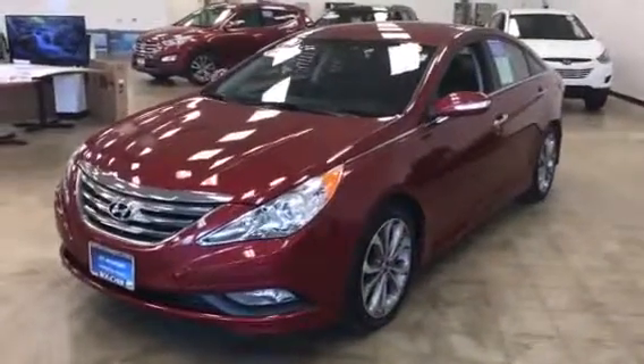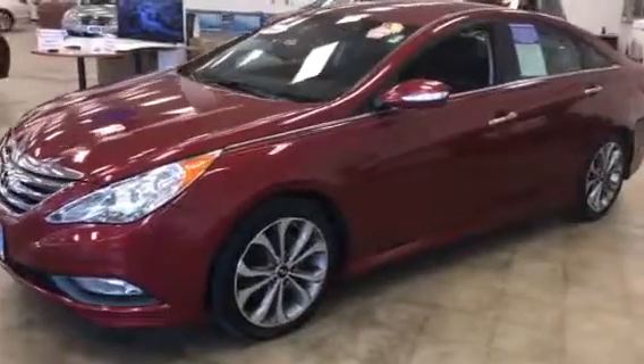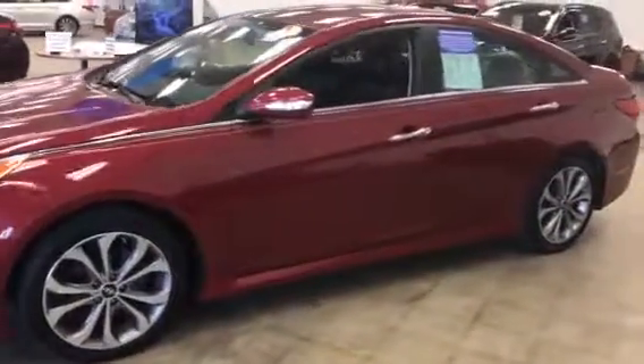Hi, this is Dan Cleggman from Boucher Hyundai. I thought I'd shoot a quick video for you of this 2014 Hyundai Sonata SE that you had emailed about. This is a very, very nice car.